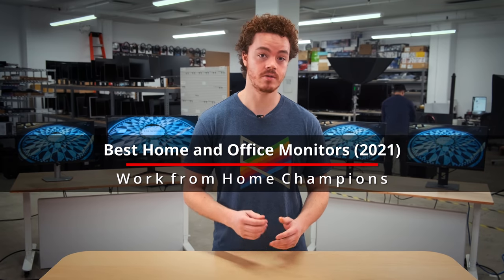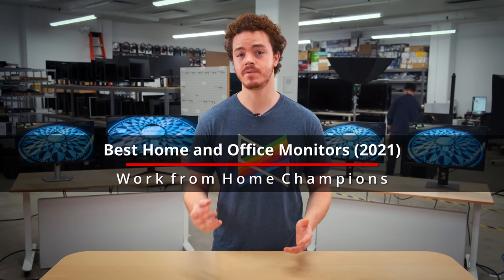Today, we'll be going over our best picks for home and office monitors that'll help keep you at the top of your game.